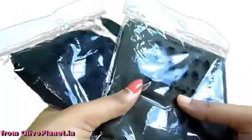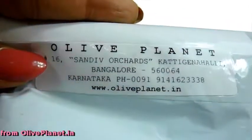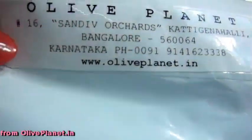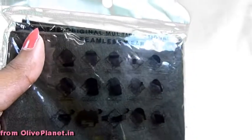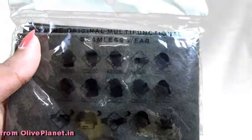A hair buff from Old Planet. You can check out their website to see what items they have. My favorites are these hair buffs. They have images on the cover showing how one can use the hair buff in different ways.